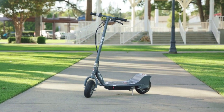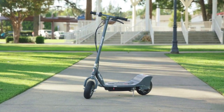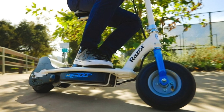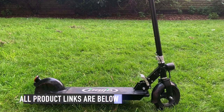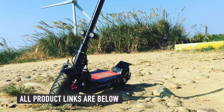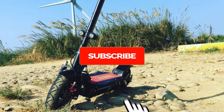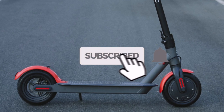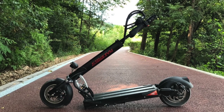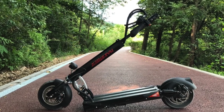Looking to buy the best electric scooters on the market this year? Today we'll be taking a look at the top 6 electric scooters you should buy. The links to all the electric scooters mentioned in this video will be in the description below. If this is your first time here, smash that subscribe button and ring the bell icon for more videos like this.